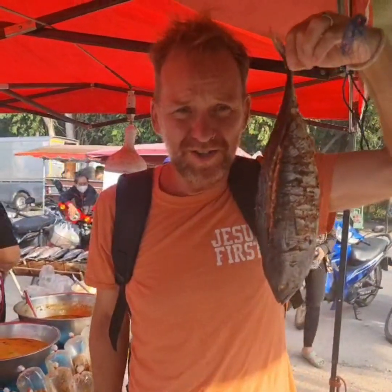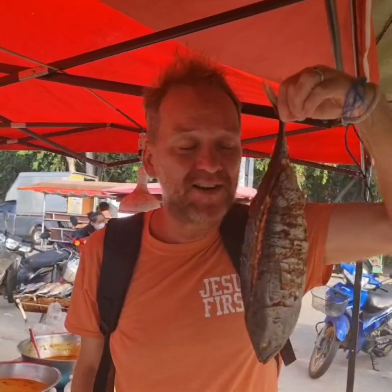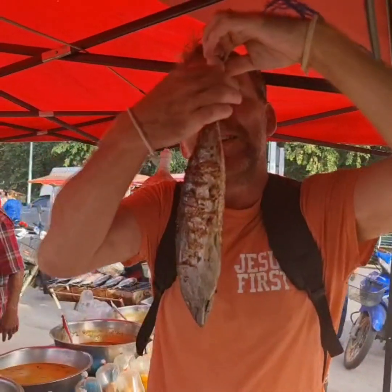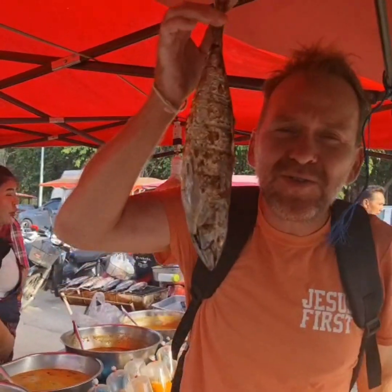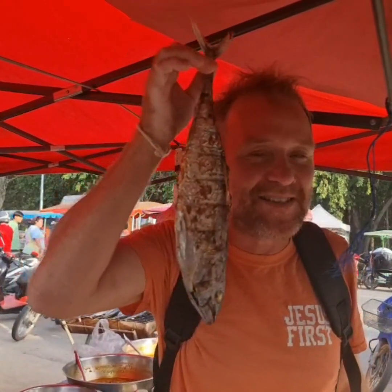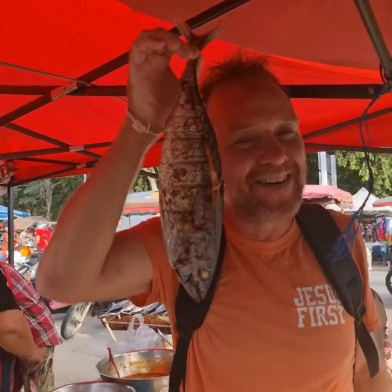I just bought this for 70 baht — that's two dollars. This thing is heavy. I know this fish, I don't know the name of it, but there's a lot of meat on this guy. Two dollars, 70 baht. Oh, I love Thai markets — in the south.